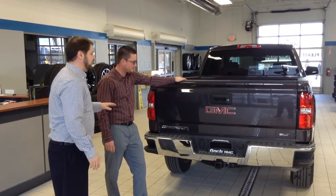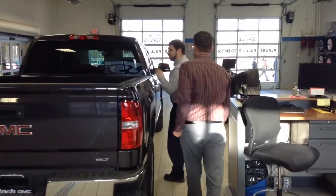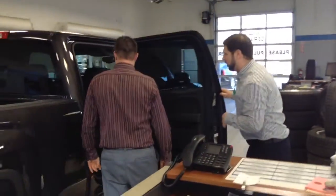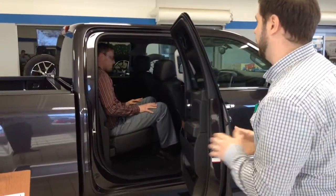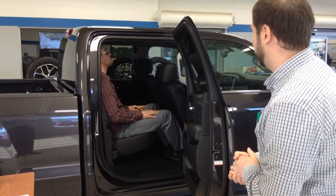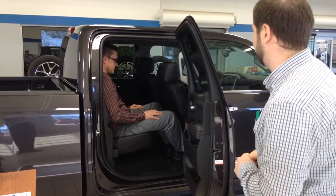Now that we've talked about everything on the outside of the truck, why don't we head inside? Come on over to the passenger side. Are you going to be having any passengers in the back? Yeah. With the crew cab, you'll notice it will seat six depending on the seating configuration, and very comfortably seat four people. How do you feel in there? Awesome. Would you say the guys you're working with are bigger or smaller than you? Bigger. Would they feel comfortable? Absolutely.